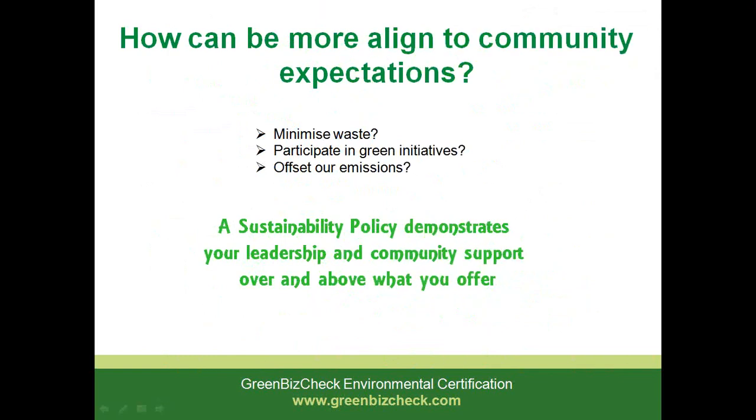Back to thinking about sustainability and its implementation within your business. The questions are: can we minimise waste in our business? How can we participate in green initiatives? Or can we even go to the extent of offsetting all our emissions? The sustainability policy is a demonstration of your leadership and community support over and above what you offer in your products and services. Sustainability is becoming the forefront of most people's concerns and how we can ensure an ongoing lifestyle that we're all looking to achieve and maintain.